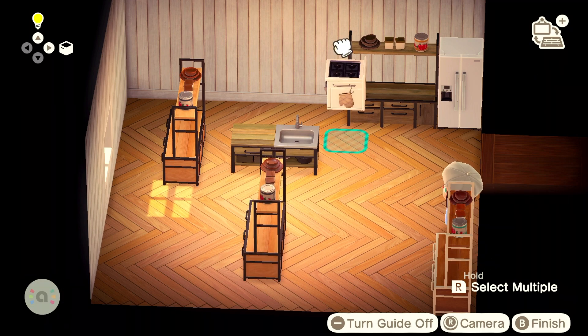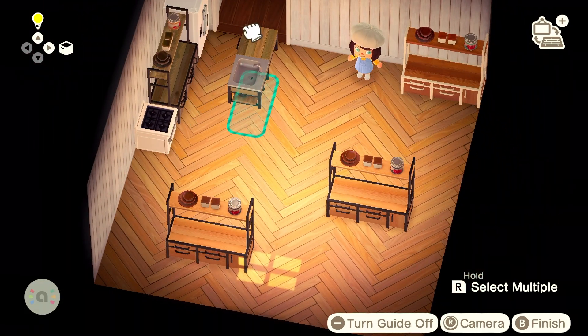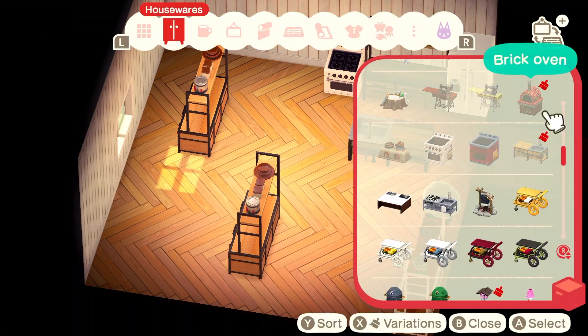It's a little bit more spaced out in my real apartment, but when you walk in the front door you're greeted by a kitchen and an island.